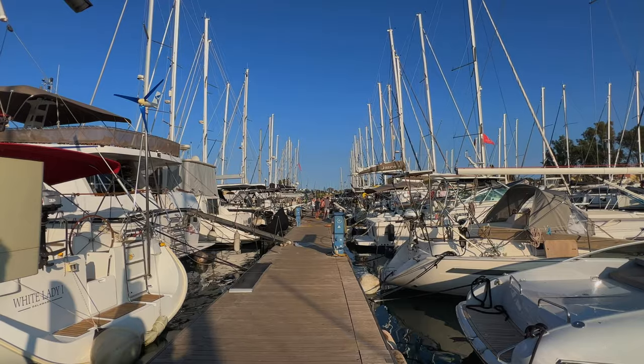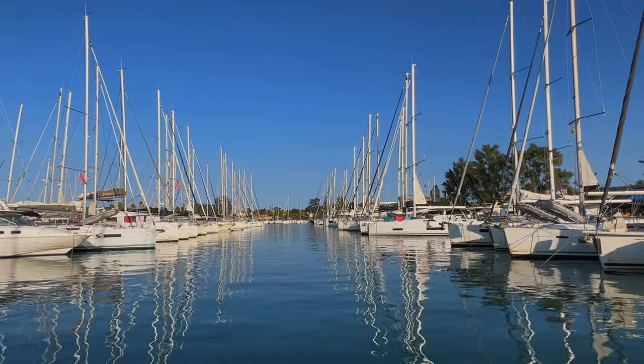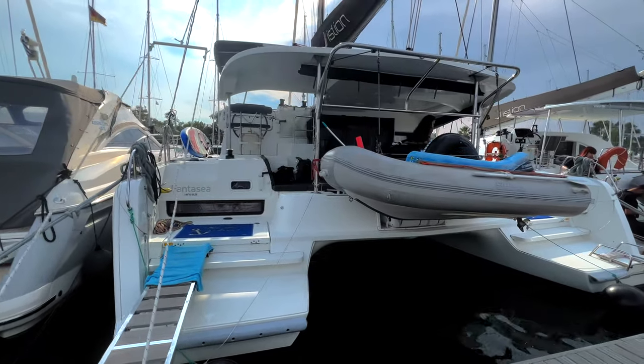We have arrived at the Ionian Explorer here at the Corfu port and we're about to travel through the Ionian Islands here in Greece on our catamaran. We just had our safety briefing and we're about to take off!